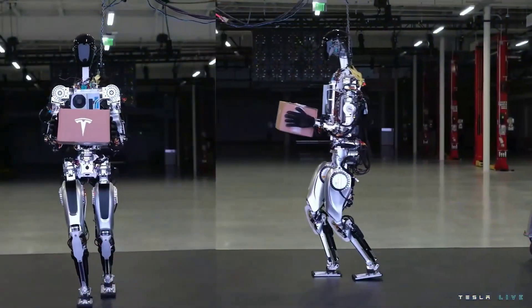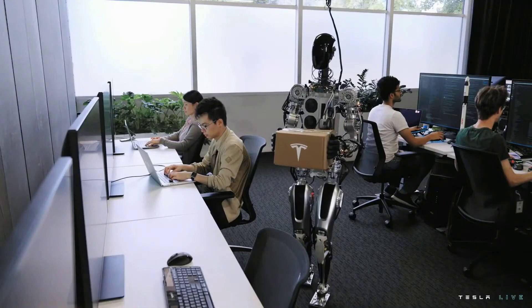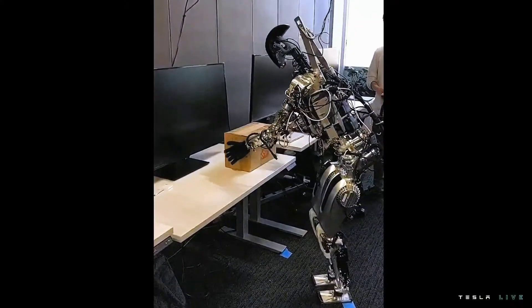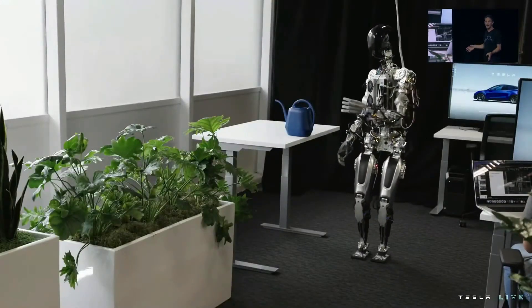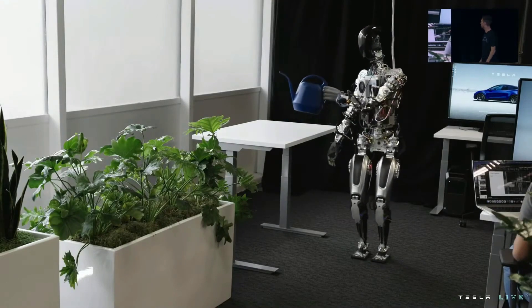We wanted to show a little bit more what we've done over the past few months with the bot — just walking around and dancing on stage. Just humble beginnings, but you can see the autopilot neural networks running, retrained for the bot directly on that new platform.